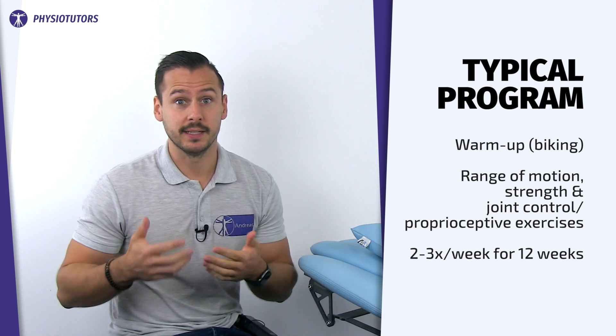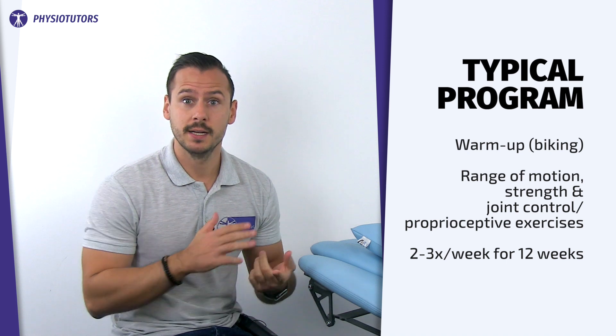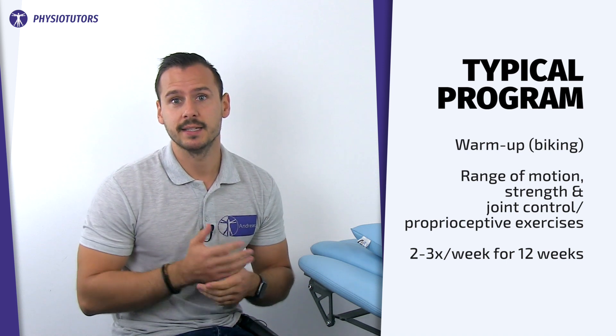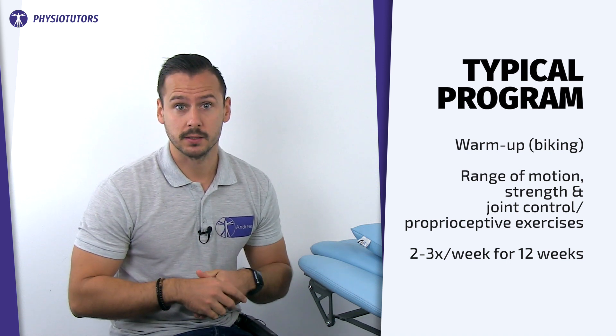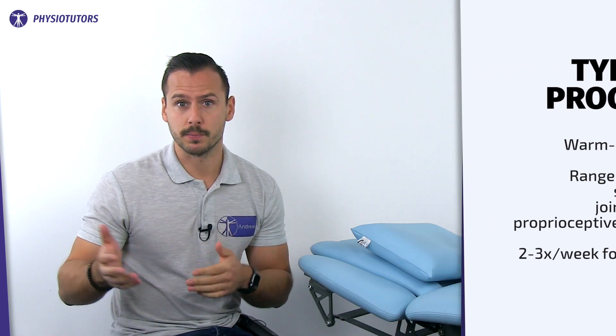Patients were assessed with validated outcome measures such as the KOOS, the Lysholm knee score, the Tegner activity scale, and isokinetic strength measurements. We will present a couple of exercise progressions for each of those domains.